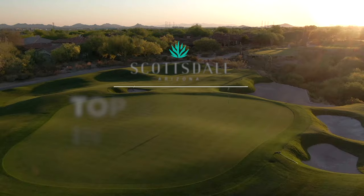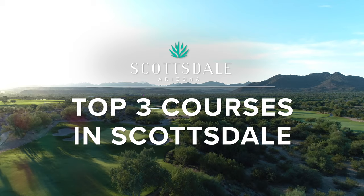Get ready, golf fans. These are the top three brag-worthy golf courses to play in Scottsdale.